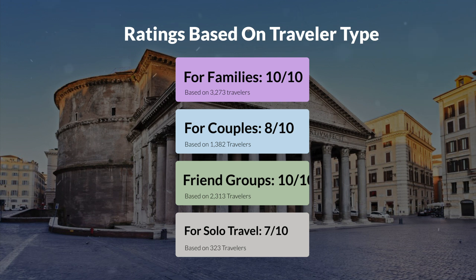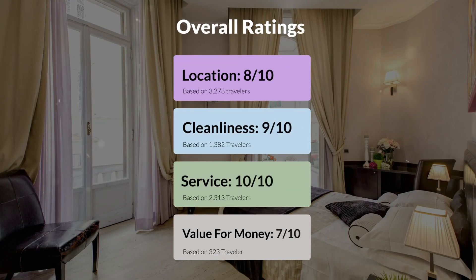Here are our overall ratings for this hotel. Location: 8 out of 10. Cleanliness: 9 out of 10. Service: 10 out of 10. Value for money: 7 out of 10.